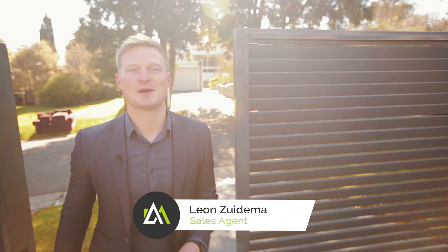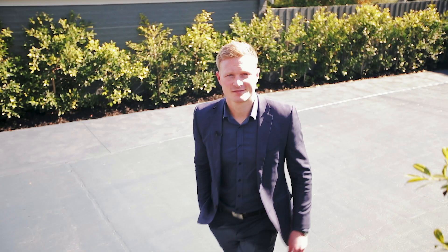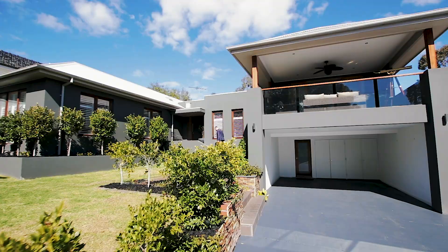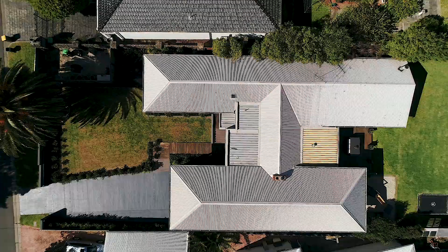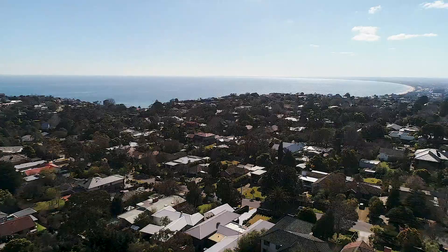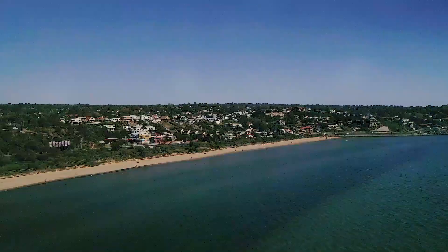Hi, my name is Leon. I'm thrilled to welcome you to number 20 Neal Street, here in the heart of Beachside, Frankston South. This home is absolutely exceptional — it's the type of property that quietly demands your attention, and on this occasion I think it deserves it too. Positioned on approximately one-quarter of an acre within the Frankston High School zone and just a short stroll from the award-winning foreshore and all the amenities Frankston City has to offer.